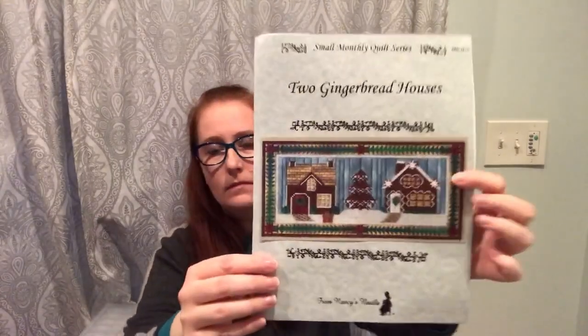I also have two gingerbread houses. On closer inspection I noticed the Christmas tree is like a mahogany brown, so I'm probably going to change that to a green or sparkly green. Canvas work is a bit like a palette cleanser for me — it gives me something different to do, still produces a really pretty result, and goes very quickly in comparison to something like a Haed or a Chatelaine.